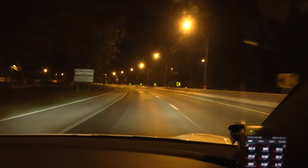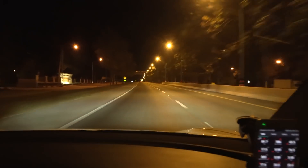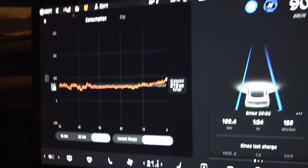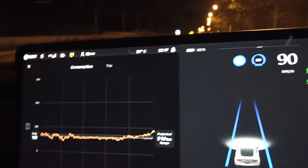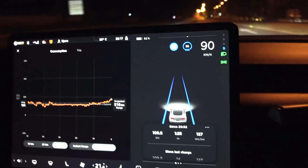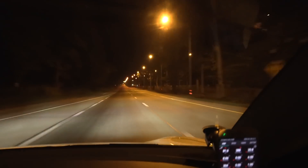We are getting semi close to the mountain called Doi Kon Tan and right now we are going slight uphill — you can see it on the graph. It was super flat and the consumption for the last 50 kilometers before here was 118 watt hours per kilometer — just amazing. It's 22 degrees Celsius at night; it was 24 when we were closer to Chiang Mai. The driving conditions here are just superb. If you want the best efficiency in Thailand, you have to drive at night.